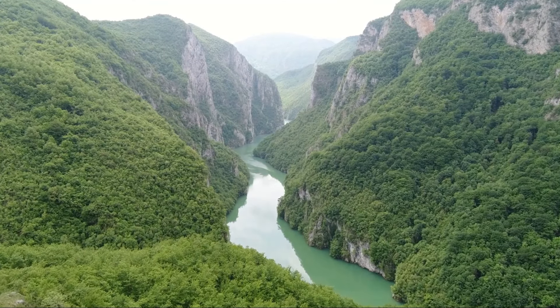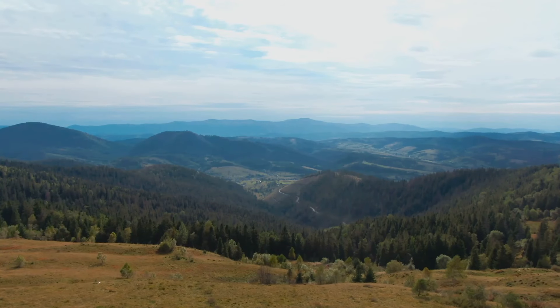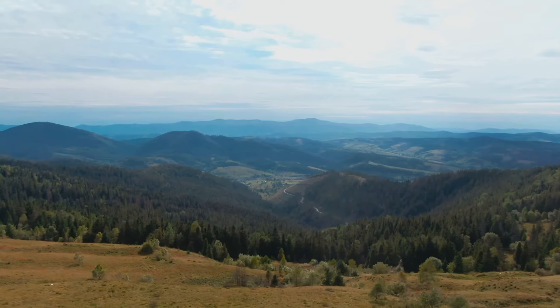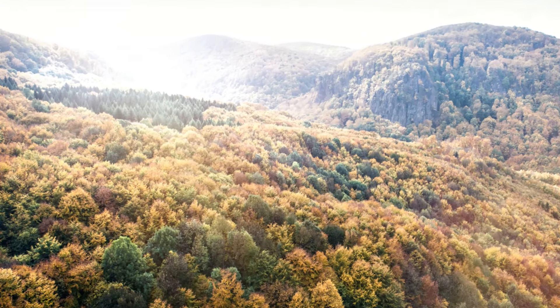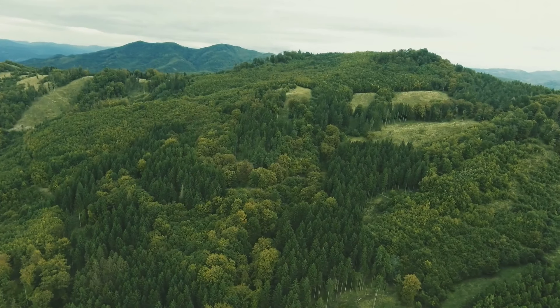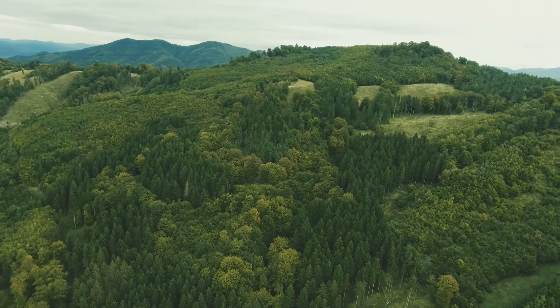But it's not all adrenaline and exertion. The park also offers serene spots where you can pause and soak up the tranquility. Listen to the soothing symphony of rustling leaves, chirping birds, and flowing water. Slovak Paradise National Park: where nature's beauty unfolds at every turn.